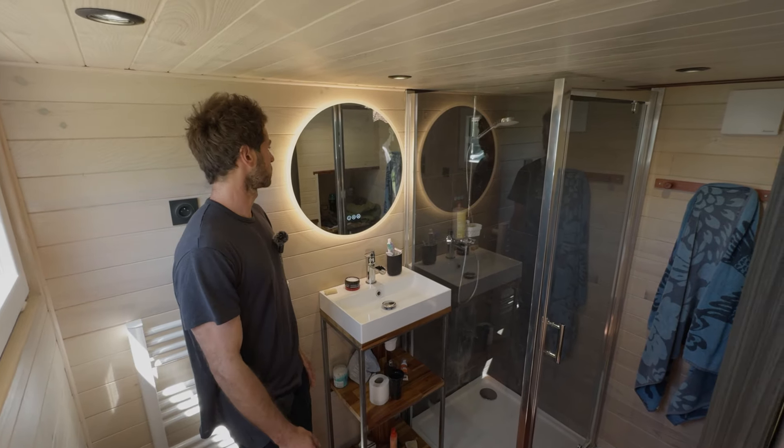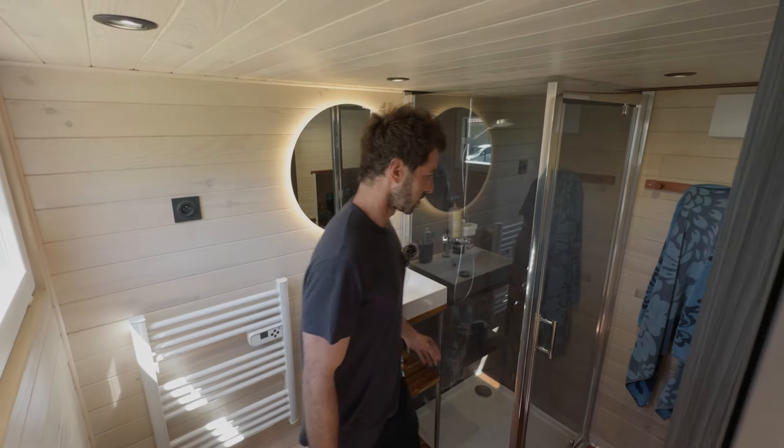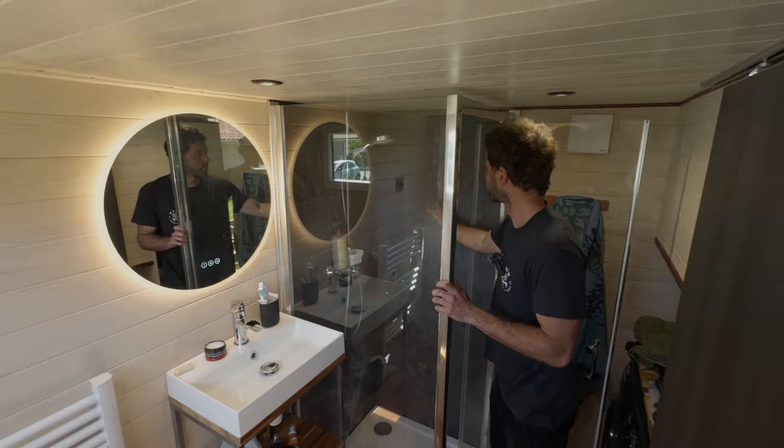At night he just uses the mirror light since the main lights are a bit too strong. For the bathroom walls he used a kind of PVC plastic panel — very easy to install.